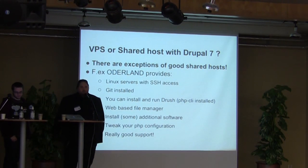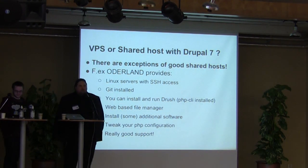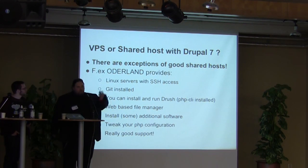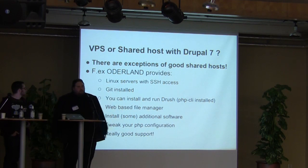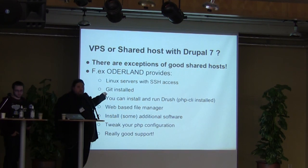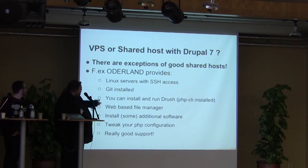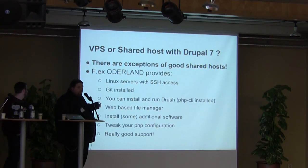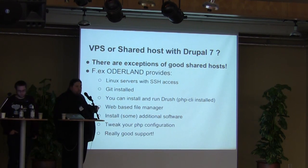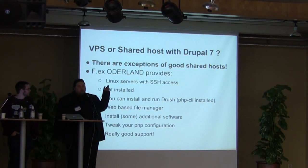There is an exception. Odeland is a great example — when working as a freelancer, I had a lot of customers hosted there and they really rock, because you get a lot for very little money. You get SSH access, Git installed, and I even installed Drush the other day on a shared hosting account. They also have VPS and dedicated server accounts. You get a great web-based file manager, can install some additional software through the cPanel interface, and you can tweak your PHP configuration. They have really good support too.